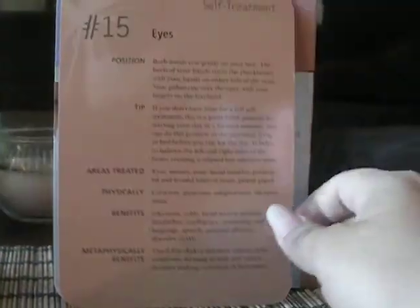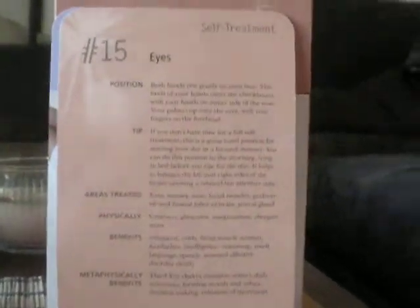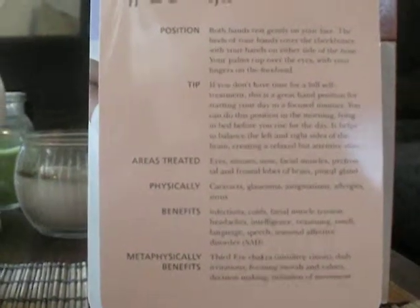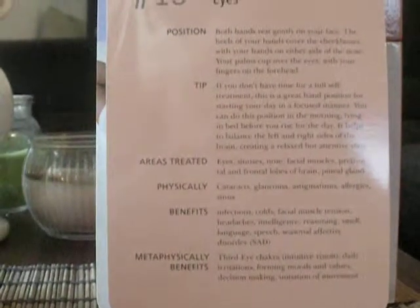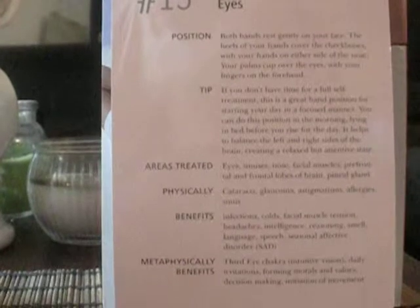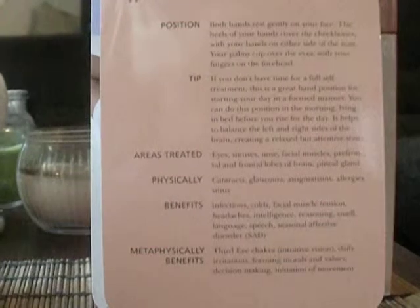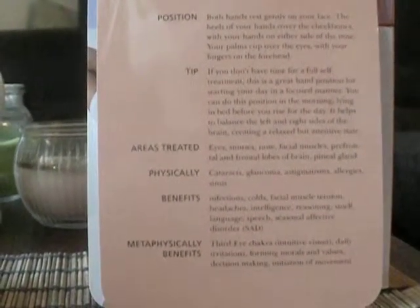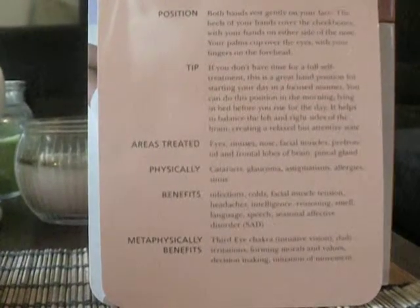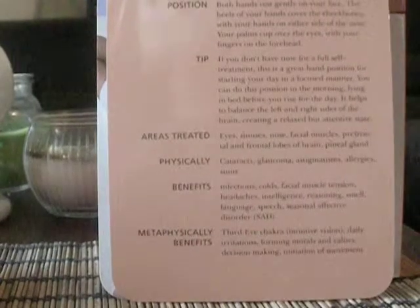I'm going to read the card for you. It says: Position — both hands rest gently on your face. The heels of your hands cover the cheekbones, with your hands on either side of the nose. Your palms cup over the eyes with your fingers on the forehead tip. If you don't have time for full self-treatment, this is a great hand position for starting your day in a focused manner. You can do this position in the morning, lying in bed before you rise for the day.